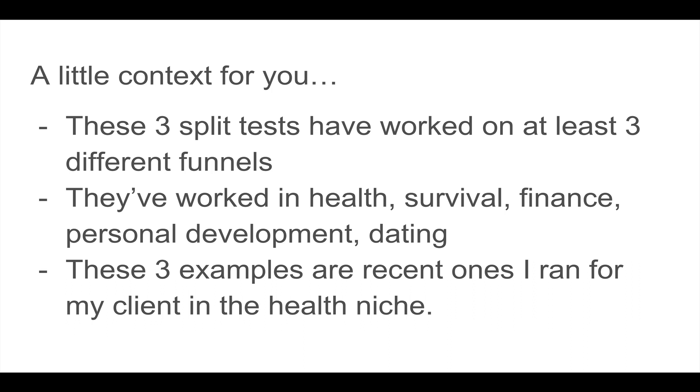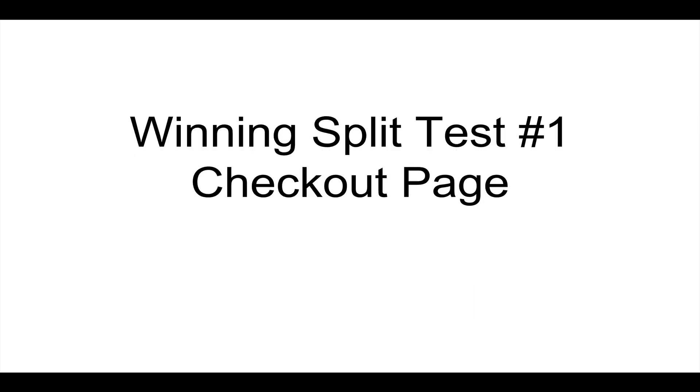The three I'm going to share are recent ones I did for my client who's in the health niche. That client does not want me sharing his actual pages or his brand, so I actually made little drawings of each thing that we did, and he said he's fine with me sharing those. So let's get to it.